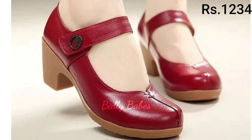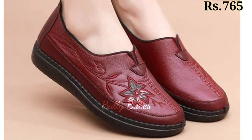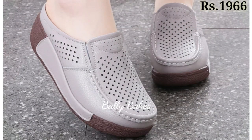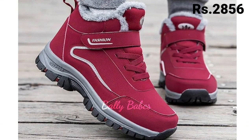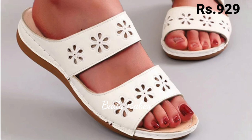Now let's talk about genuine leather. When it comes to quality and wearability, nothing beats genuine leather. Not only does it look and feel luxurious, but it also ages beautifully and forms to the shape of your foot for a perfect fit.